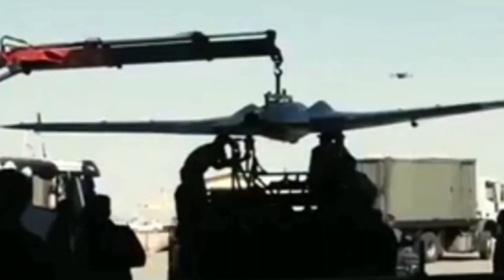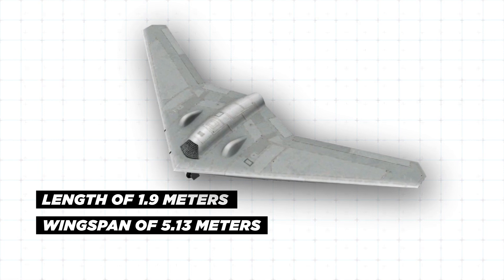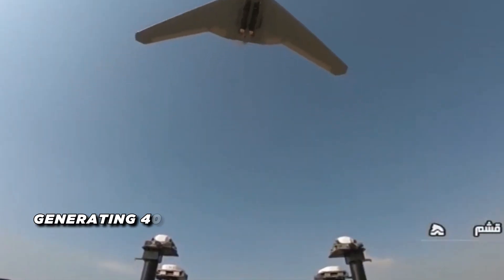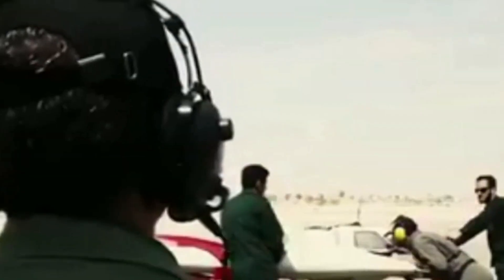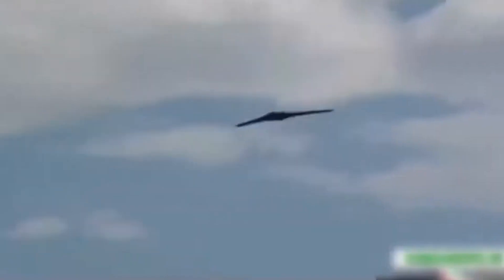In terms of design, the Shahed-191 has a length of 1.9 meters, a wingspan of 5.13 meters, and a height of 0.71 meters. It's powered by an HKS microjet engine generating 40 kilograms of thrust, enabling it to achieve a maximum speed of 350 kilometers per hour and a cruise speed of 150 kilometers per hour. This UAV can carry up to 40 kilograms of payload, including seekers and warheads. The Shahed-191 utilizes a pneumatic launcher for takeoff and can land using skids or a recovery parachute.